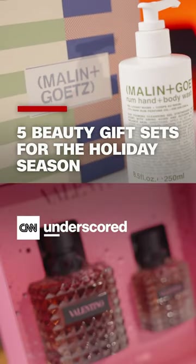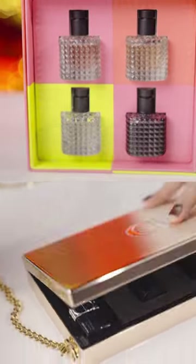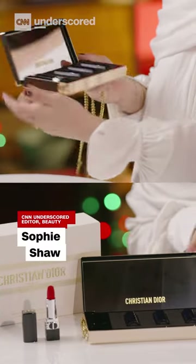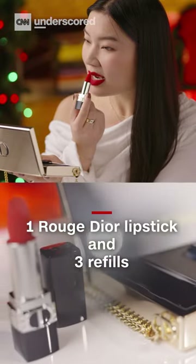I'm Underscored's beauty editor and I'm going to share five of my favorite beauty gift sets. This Dior set is super nice. It comes with a metal case that doubles as a clutch or evening bag. It comes with three lipstick refills and one Rouge Dior lipstick.